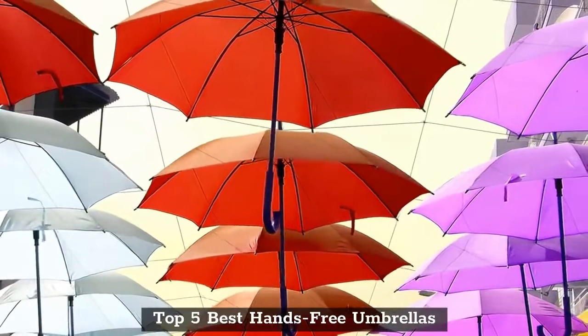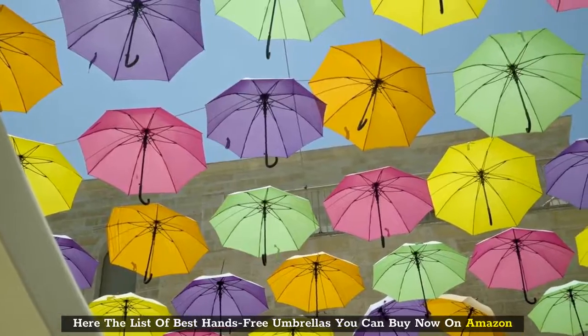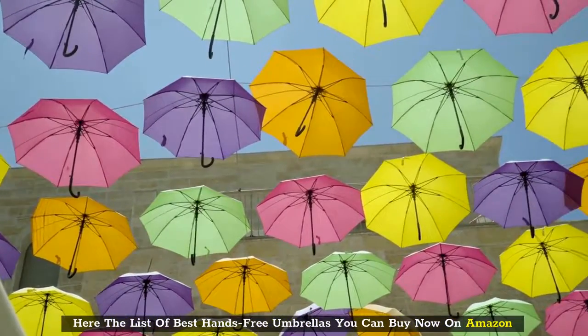Top 5 Best Hands-Free Umbrellas. Here is the list of best hands-free umbrellas you can buy now on Amazon.